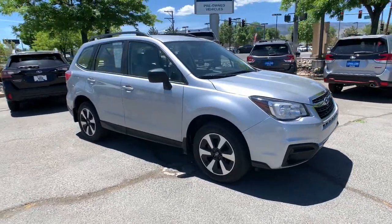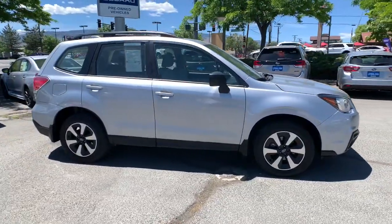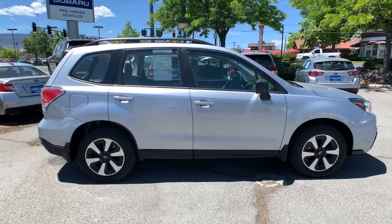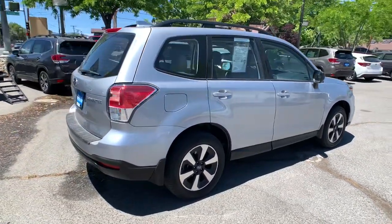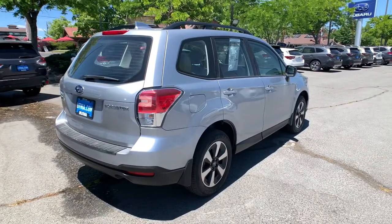You're gonna love the 2018 Subaru Forester. This vehicle is an outstanding buy with fewer than 30,000 miles on the odometer. Here's a refined, well-built Forester that's ready for adventure.